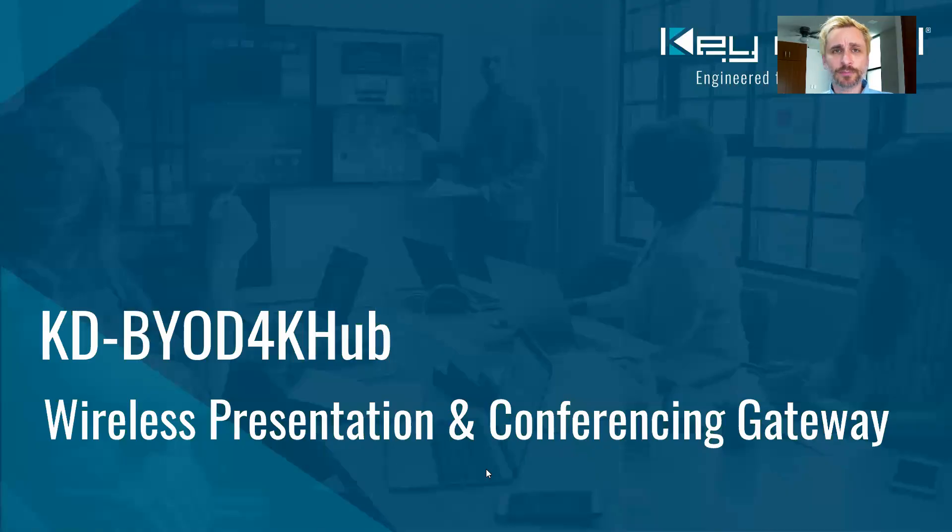Hey everybody. Welcome to Coffee with Key from Key Digital University. Go ahead and grab yourself a cup of coffee or your drink of choice. We're going to give you some useful pro AV information in the amount of time it takes you to finish that drink. Today we're discussing KDBYOD 4K Hub, Key Digital's wireless presentation and conferencing gateway, and it does a lot of really cool things.